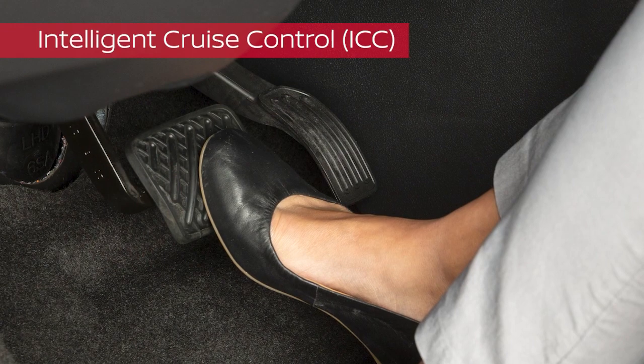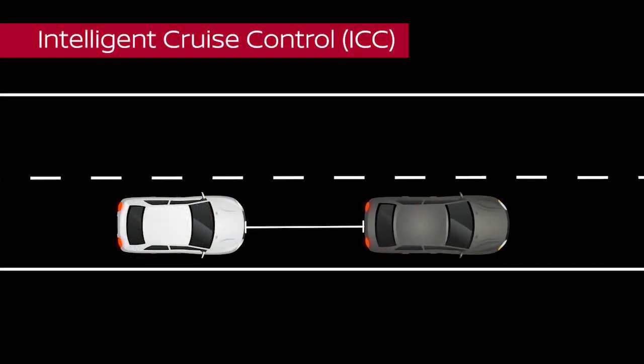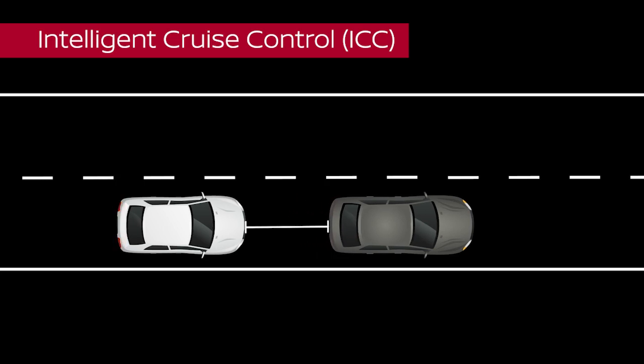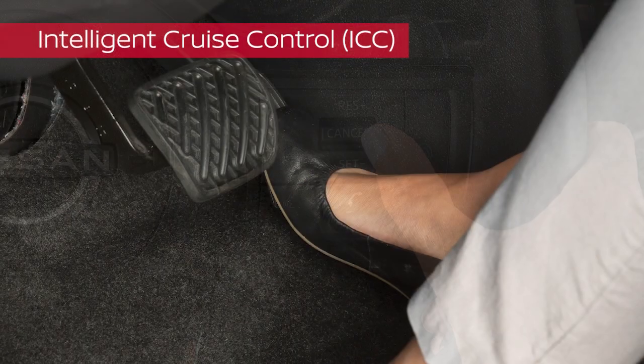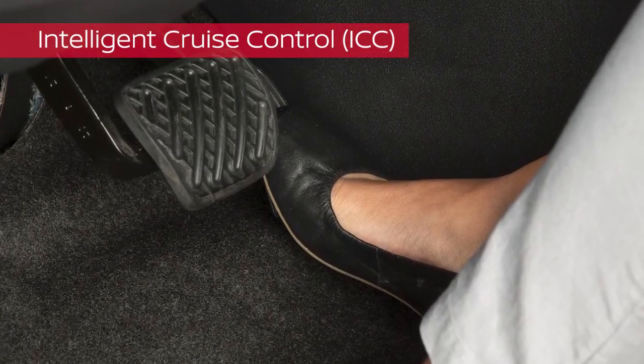Depress the brake pedal to maintain a safe distance. When the vehicle ahead slows to a stop, yours can stop automatically. If your vehicle is stopped for less than 3 seconds and the vehicle ahead begins moving, your vehicle can begin moving again automatically. If you were stopped for longer, this message is displayed. Press Resume or depress the accelerator pedal to continue system operation and begin moving.